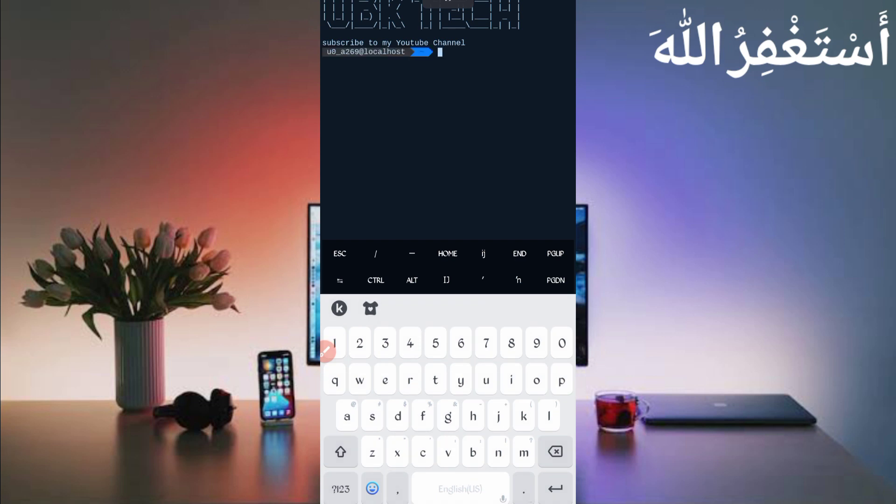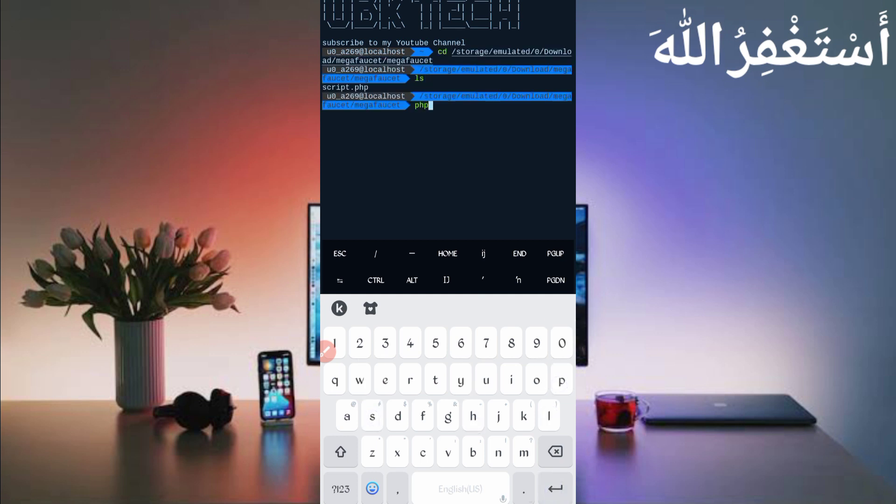If you are a new user using Termux for the first time, install the basic commands first. Basic commands are provided on my Telegram channel — you can copy from there, or DM me on Instagram. If you don't know how to install basic commands, a video link is in the description. Then type: cd [space] [your copied path], press Enter, then ls, Enter, then php bot.php, and press Enter.